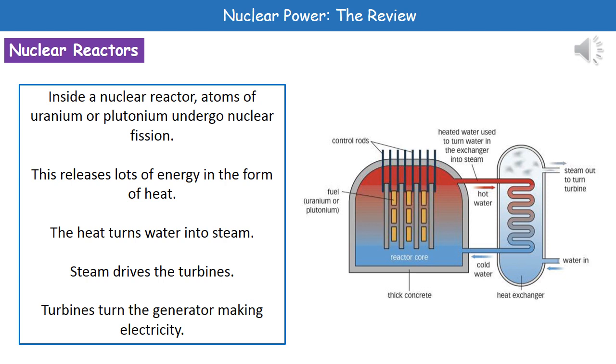The key difference here from our fossil fuel and biomass power stations is just how we make the heat. Our uranium or plutonium undergoes a process called nuclear fission, and as that happens we release lots of energy — that's how we get the heat. Everything else is the same: heat turns water into steam, steam drives the turbines, turbines turn the generator, and that makes our electricity.